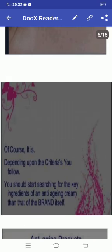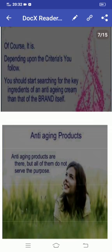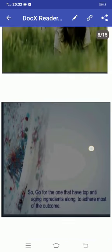Of course it is, depending entirely on what you apply to your skin. You should start searching for the key ingredients of an anti-aging cream, rather than the brand itself. Anti-aging products are out there, but all of them do not serve the purpose. So go for the one that has top anti-aging ingredients along with the best outcomes.